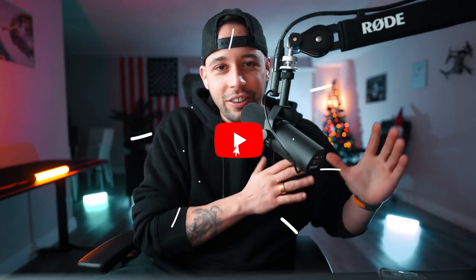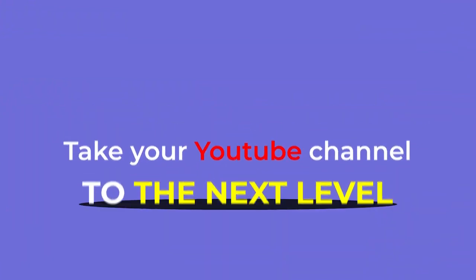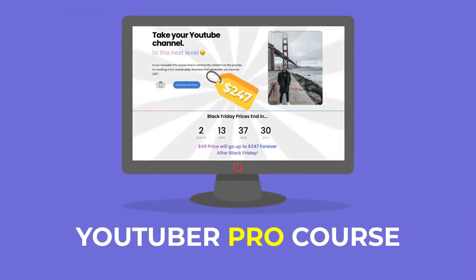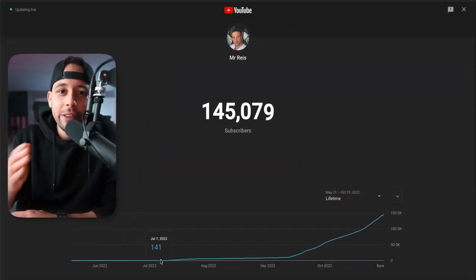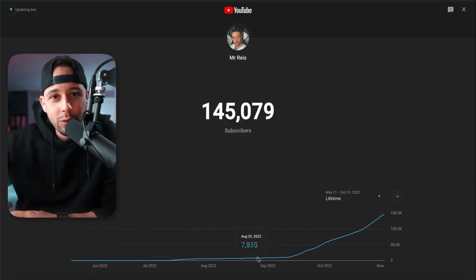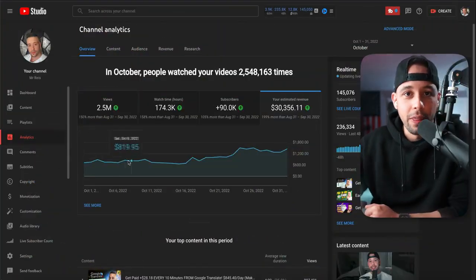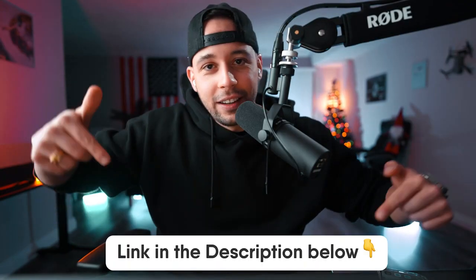One thing I want to mention: if you want to start a YouTube channel that generates income on autopilot, the Pro University course is on sale for only $247 — bar none the cheapest YouTube course you're going to find. It's going to teach you A to Z everything I did to grow my channel from zero to 200,000 subscribers in six months and over $30,000 of revenue per month. Just find the link in the description and get your lifetime access.